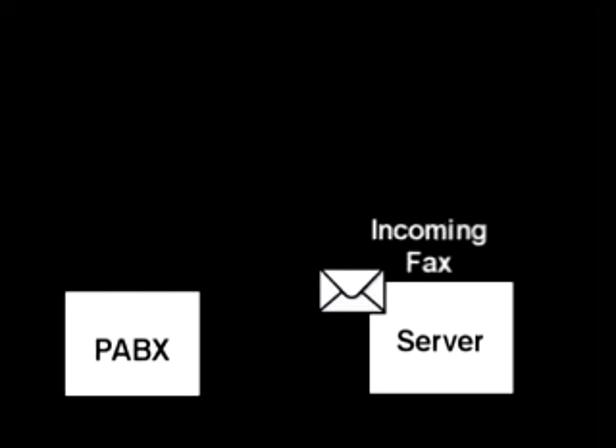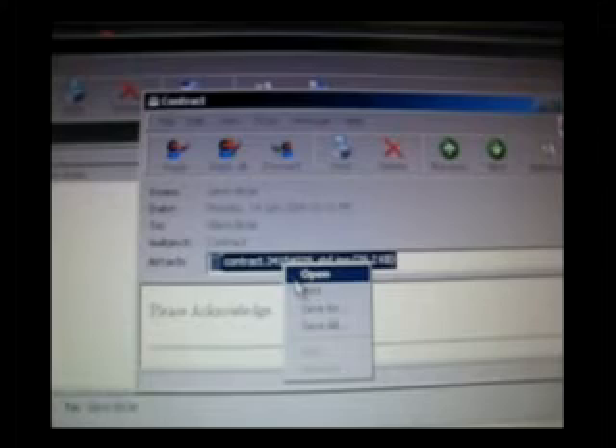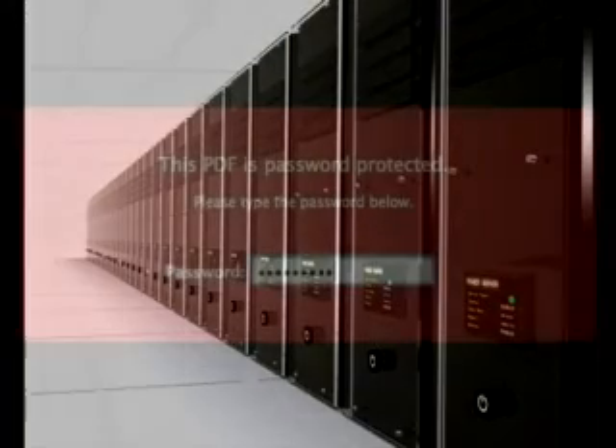The server then emails this to an email address as an attachment. The staff member receives the email and downloads the fax attachment onto their computer — and that's basically it. The added bonus to this is that when you back up your faxes, you can have them stored off-site, or even password protect them.